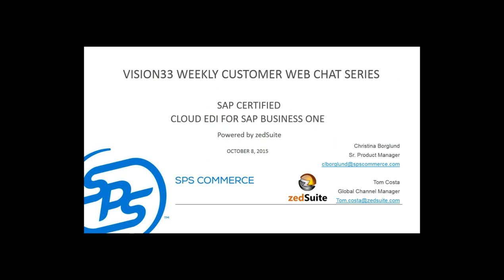What we wanted to do today was go through the process of, one, who is SPS Commerce and describe what their solution will offer you and the value that it brings. And then also the integration from SPS Commerce into SAP Business One. So with that, I'd like to turn things over to Christina from SPS.